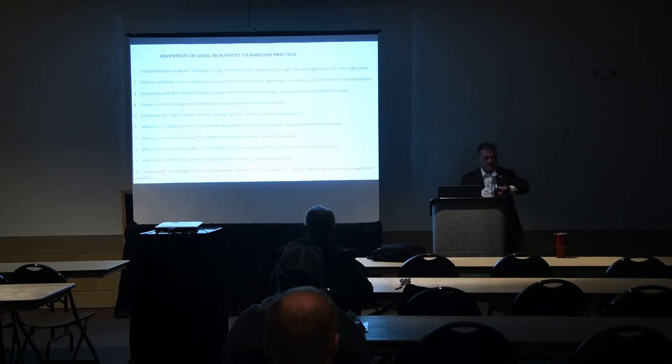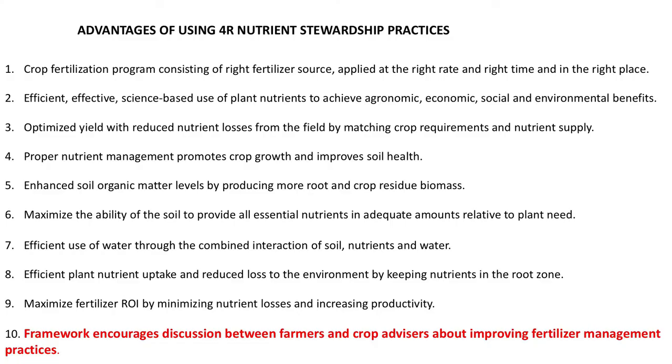From the 4R nutrient steward practices, the key point is this: the framework encourages discussion between farmers and crop advisors about improving fertilizer management practices. That's the connection I want to make — you crop advisors are already the right people to start that conversation.